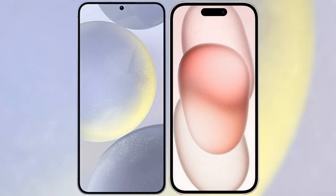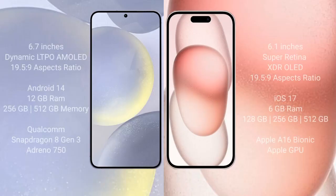I will compare the new Samsung Galaxy S24 Plus with iPhone 15. Samsung Galaxy S24 Plus comes with a 6.7-inch Dynamic LTPO AMOLED display and an aspect ratio of 19.5:9. iPhone 15 has a 6.1-inch Super Retina XDR display and an aspect ratio of 19.5:9.